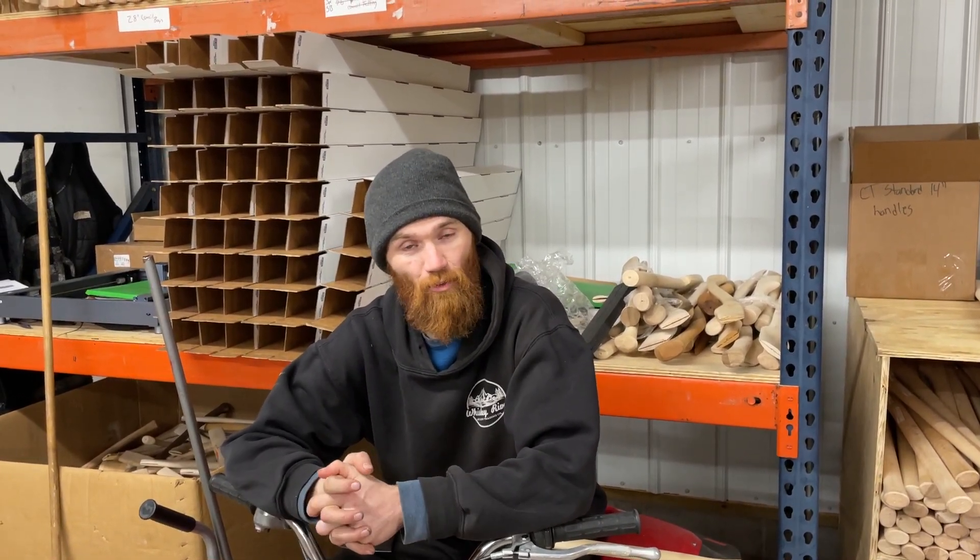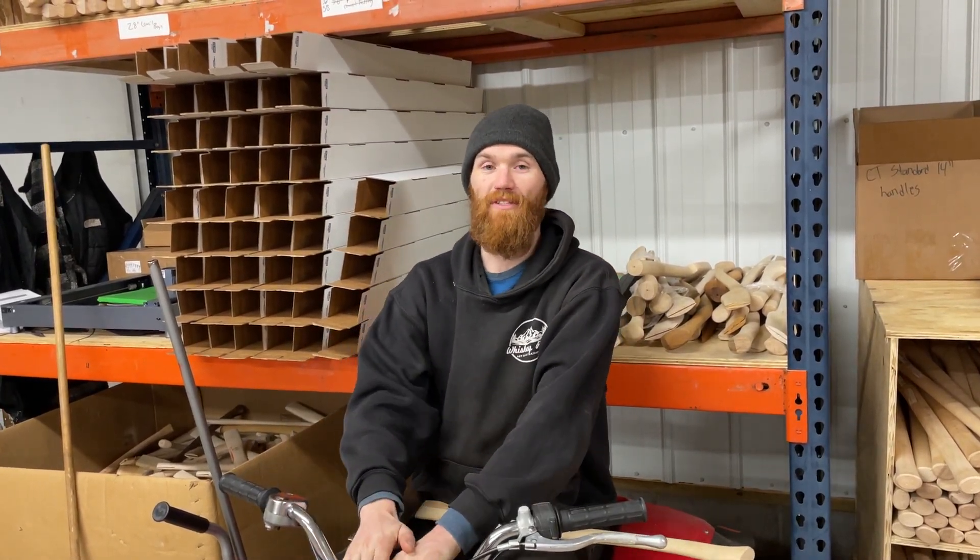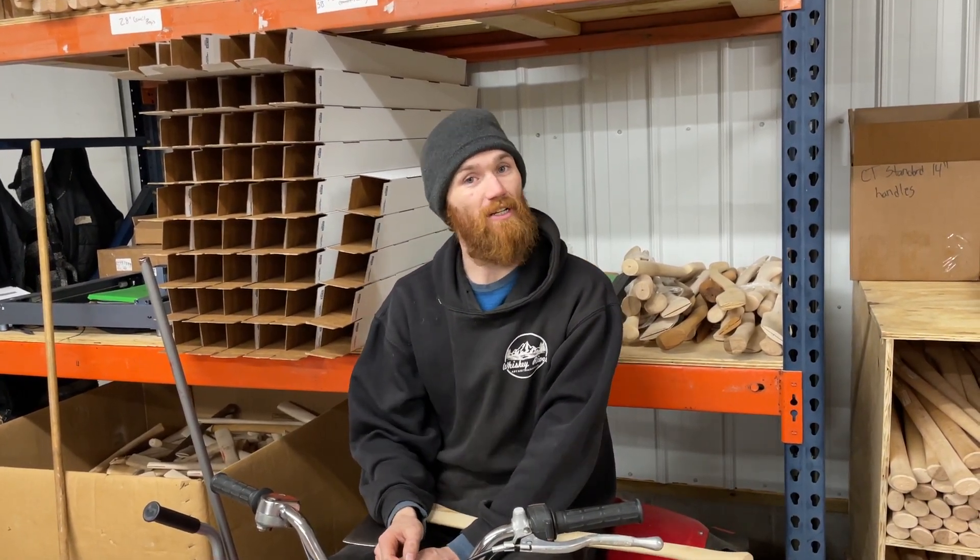That's my Whiskey River Weekly. I've got pack axes on hand — if you guys have been on the fence about the pack axe, they're here, they're available, and a great axe for getting into the springtime camping season if you're looking for a premium camp tool. Be good, stay sharp, and see you next time.